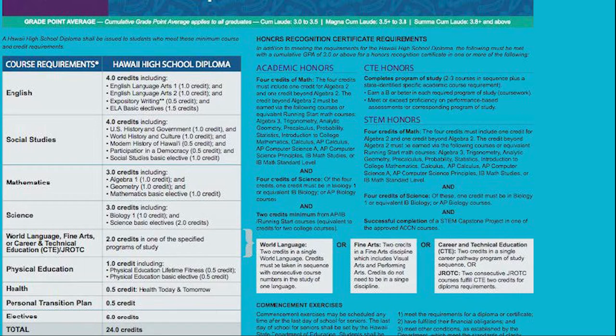The table on the left outlines the various requirements for graduation. To the right of the table, there is an explanation for the various certificates you can earn beyond the basic high school diploma. We will now go over all the different parts separately.